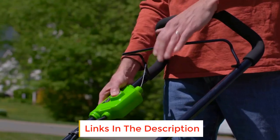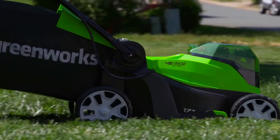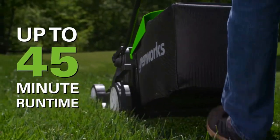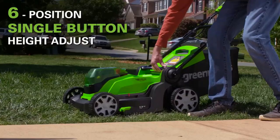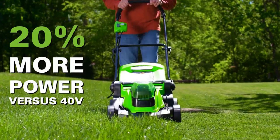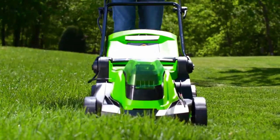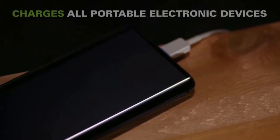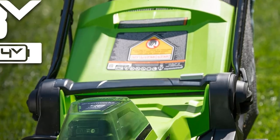The brushless motor provides quiet operation and longer life. The mower features a 17-inch rust-resistant, lightweight deck and six positions for flexible height adjustments. The 24V cordless drill offers precision control for any project with an 18-position torque clutch. Two Greenworks 24V batteries combine for 48V of power without leaving the 24V battery platform.